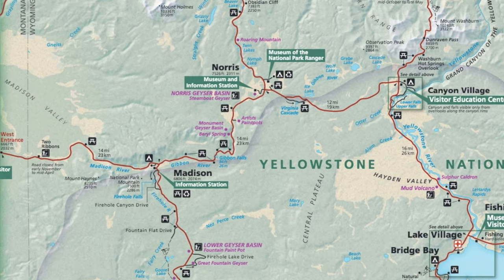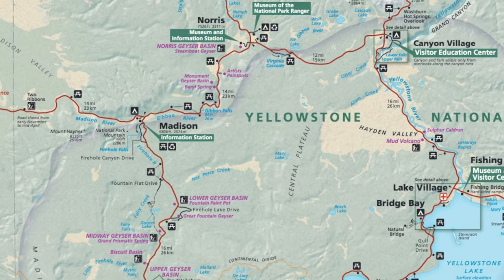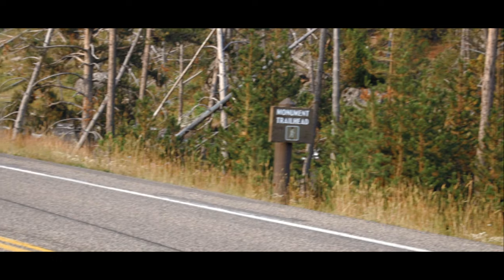To reach the trailhead, drive 4.4 miles south of Norris Geyser Basin, and park on either side of the road at the pull-outs.